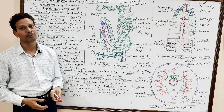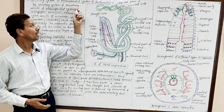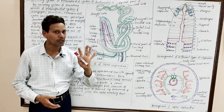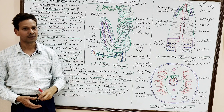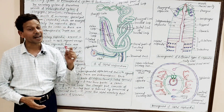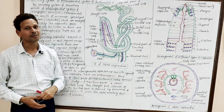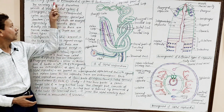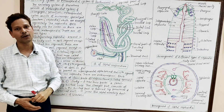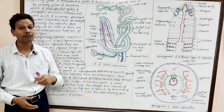The excretory system of earthworm consists of the metanephridial system and chloragogen cells. We have already discussed chloragogen cells, also called yellow cells, present in coelomic fluid — these are excretory cells. In today's lecture we will cover the very important metanephridial system, which consists of specialized microscopic excretory structures called nephridia.